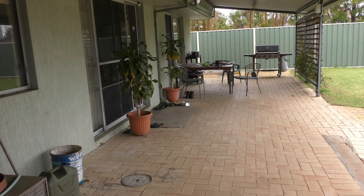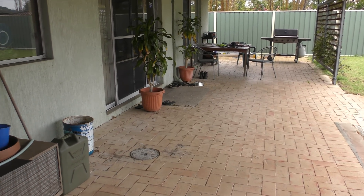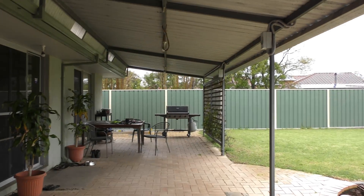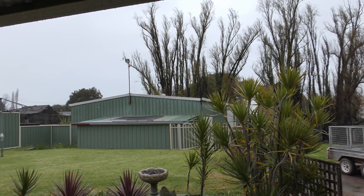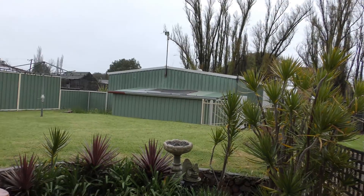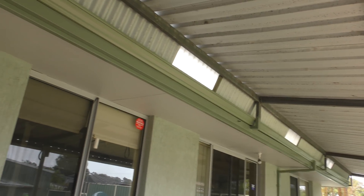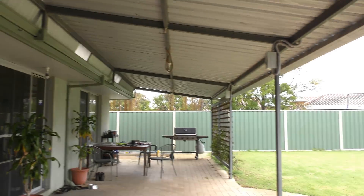We're extremely happy with the drainage work we did on our house. We put in drains here and another one down there. We found some roots and broken pipes under the ground, fixed all those, replaced all the gutters and downpipes. As long as we don't get heavy winds from the coast pushing rain under the veranda, the gutters are working, they're not overflowing anymore. Everything is going absolutely beautiful.